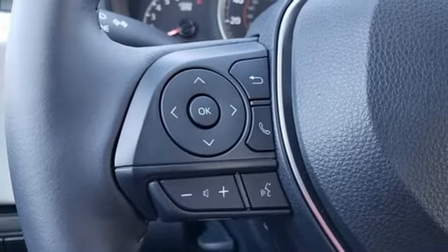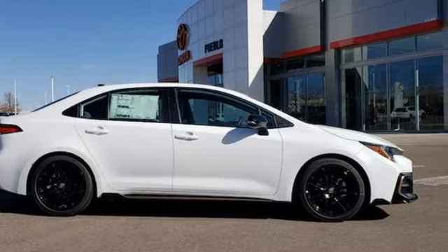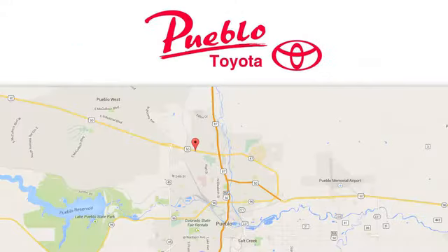Toyota — steered by ingenuity, driven by passion. See it for yourself when you take it for a test drive. You'll find it all at Pueblo Toyota. Call, click, or stop in today. We're conveniently located at 2220 U.S. 50 West in Pueblo, Colorado.